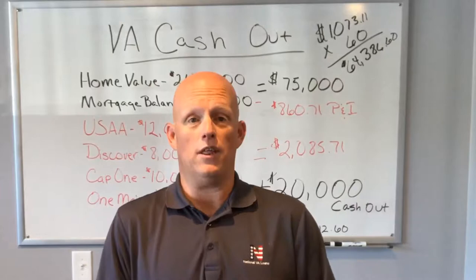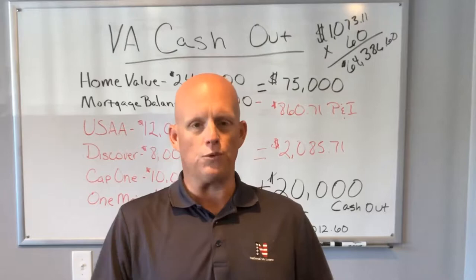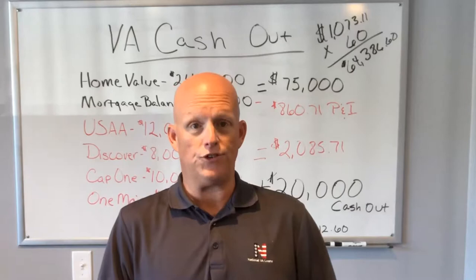As I've been talking about recently, I've been discussing the VA cash-out loan, and the primary reason is because we've had some really great examples come through our office of veterans that we've been able to help and actually save a ton of money.